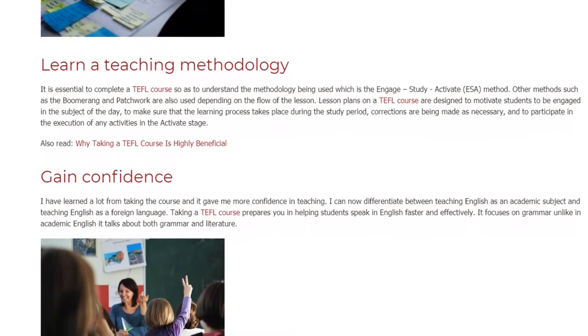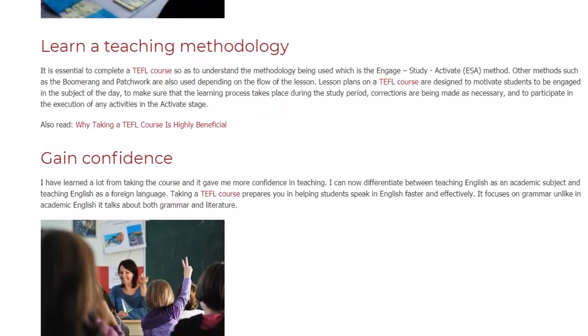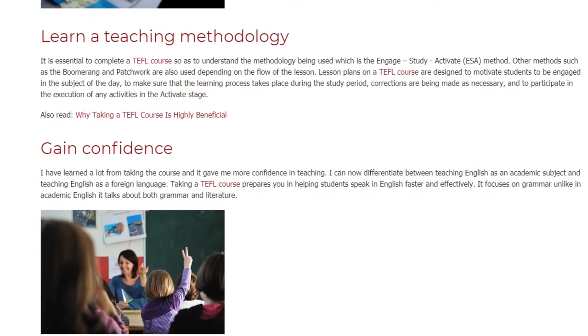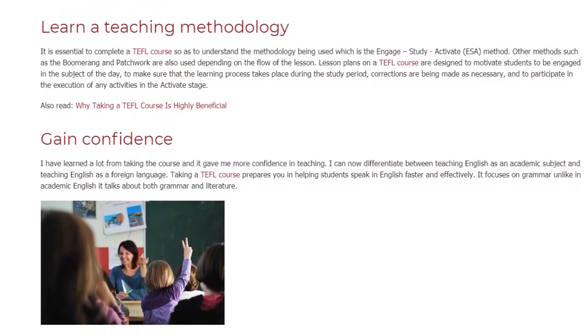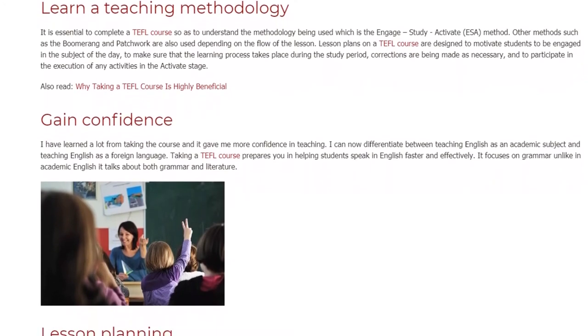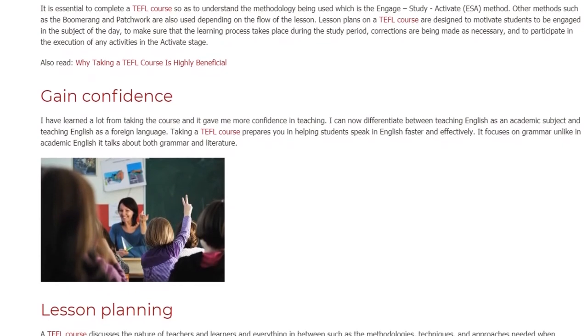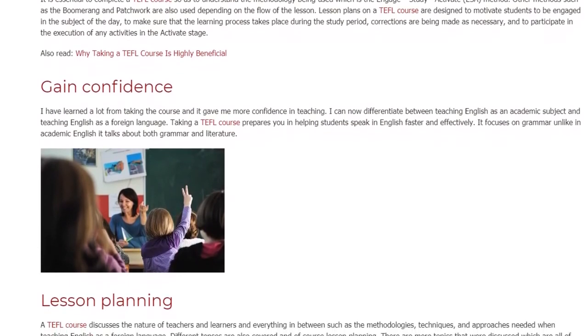Lesson Planning. A TEFL course discusses the nature of teachers and learners and everything in between, such as the methodologies, techniques, and approaches needed when teaching English as a foreign language. Different tenses are also covered and, of course, lesson planning.